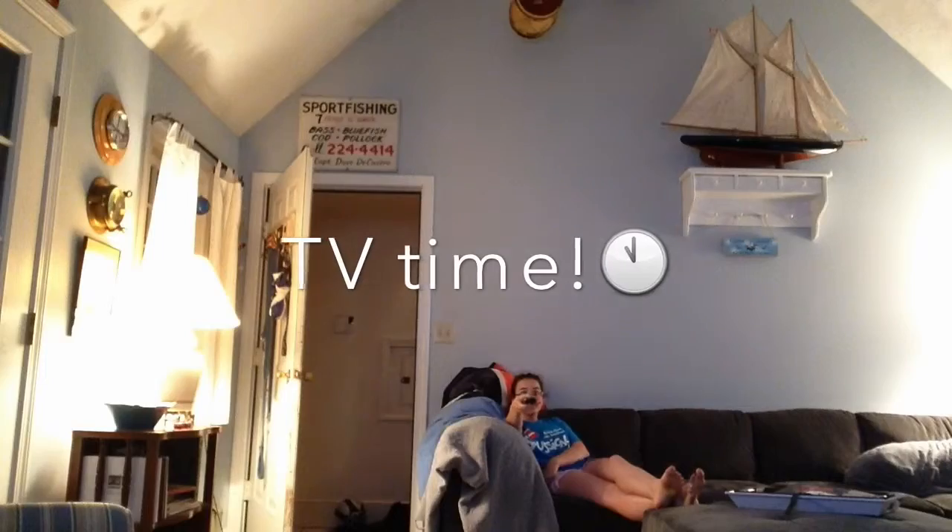Alright, so next thing I do is I come out to the kitchen and to the TV for some TV time. You can't have a morning without some Danny randomness. So here's some Danny randomness for you guys.